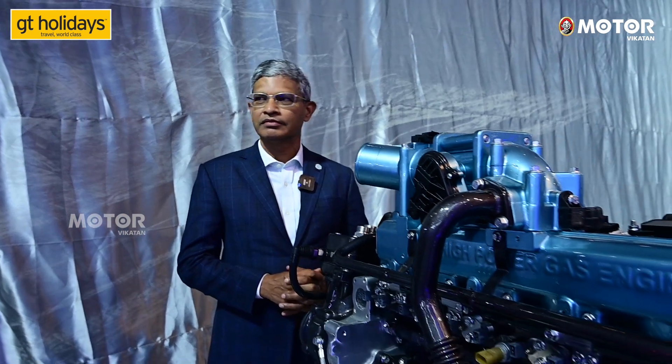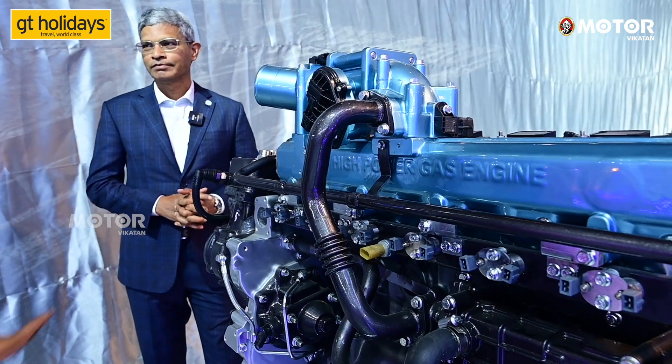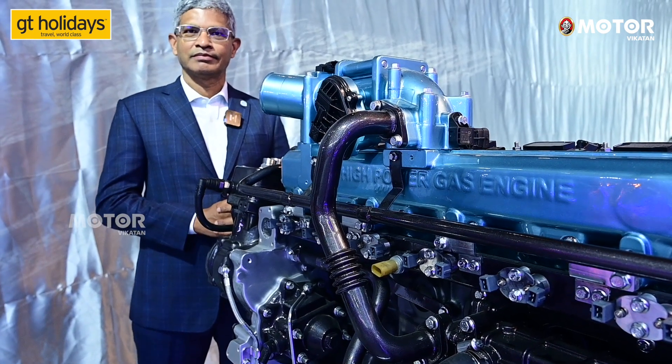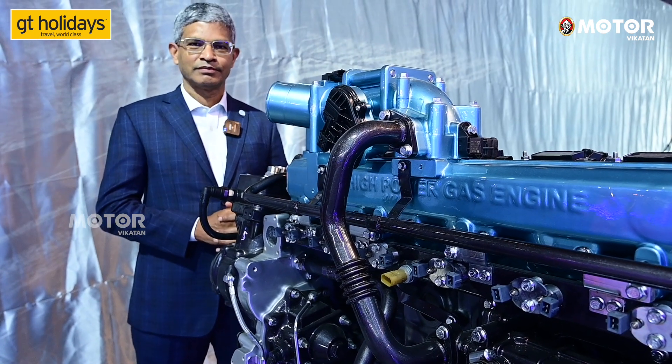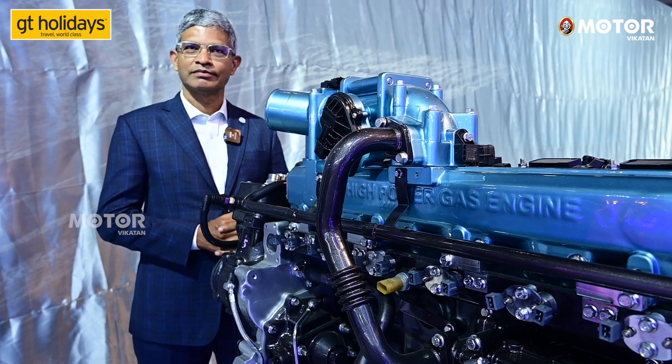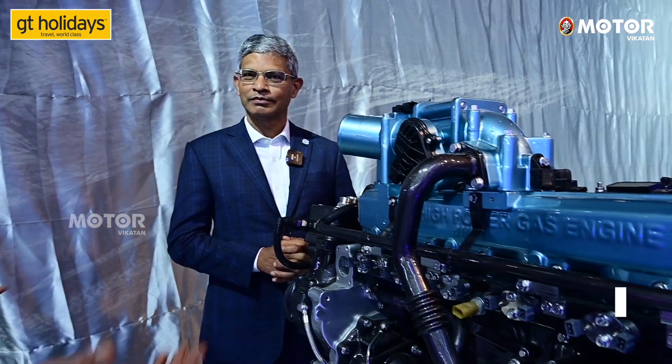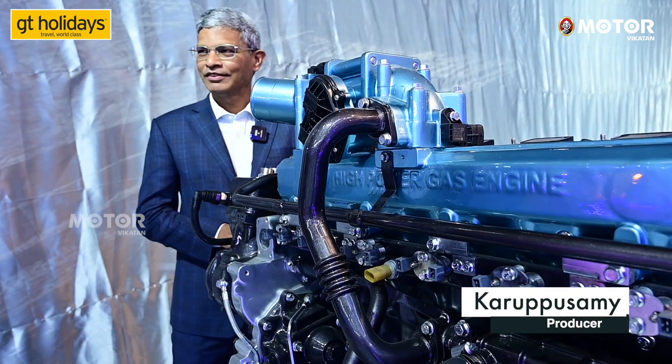We have started this engine firing about a year back, so we are in the lead. India is at the lead in hydrogen internal combustion engine development. Thank you very much, and all the best.